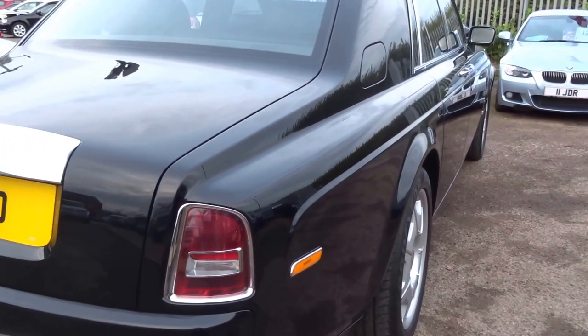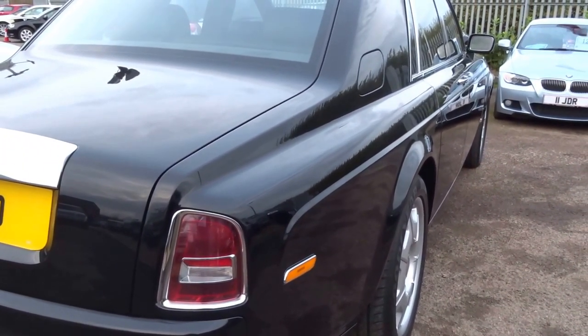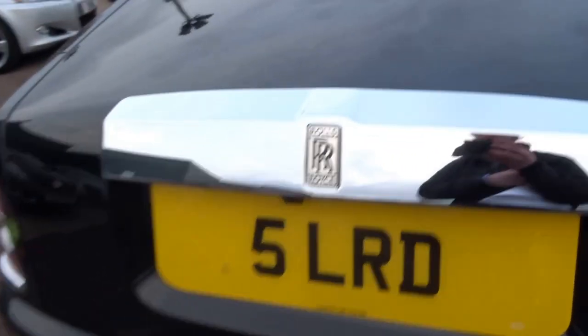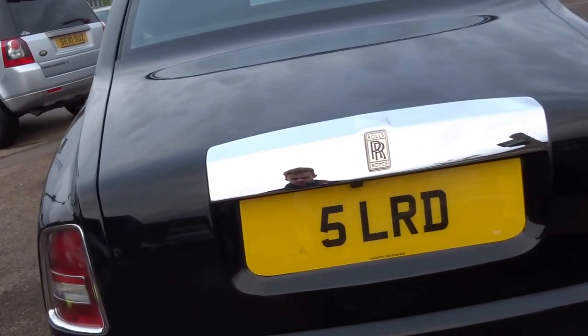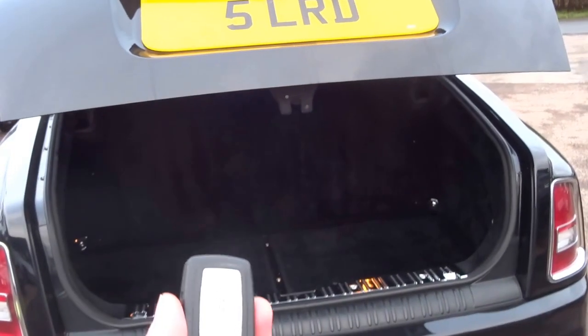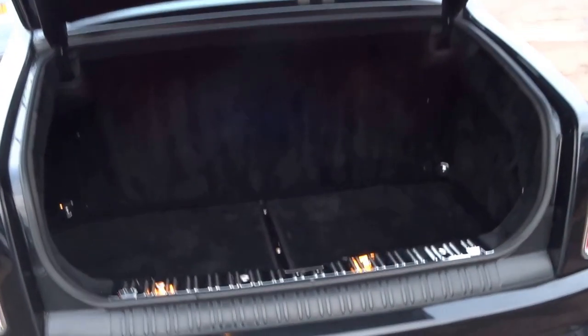I've actually just walked from the front to the back of the car and I think I'm in a different postcode — it's that big. Let me open the boot of the car. In fact, you don't need to press the button on the boot itself; you can simply unlock it with the key. You've got space for quite a few bodies in the back here — you'd probably get four or five.